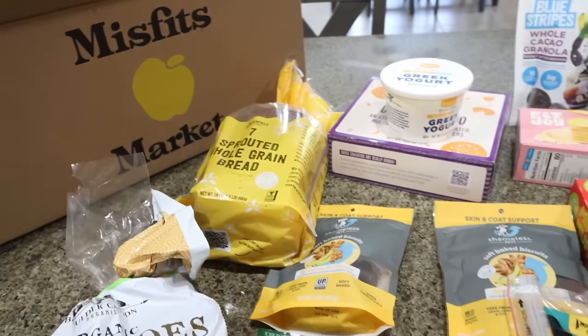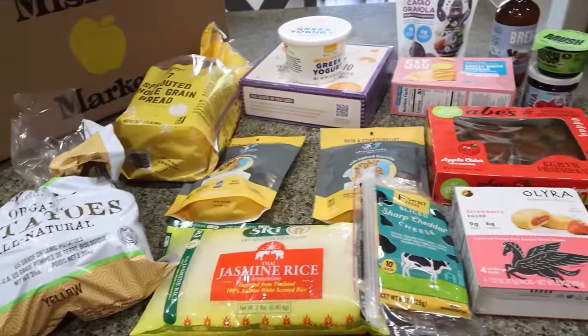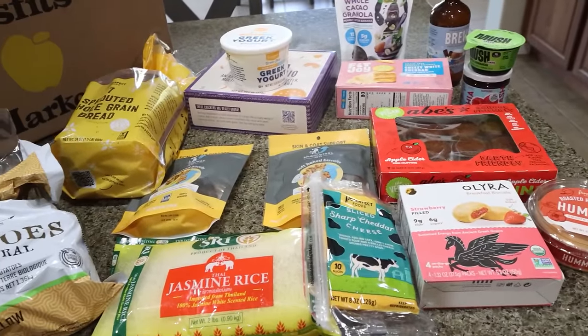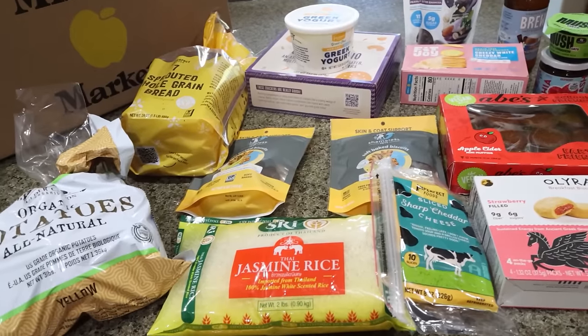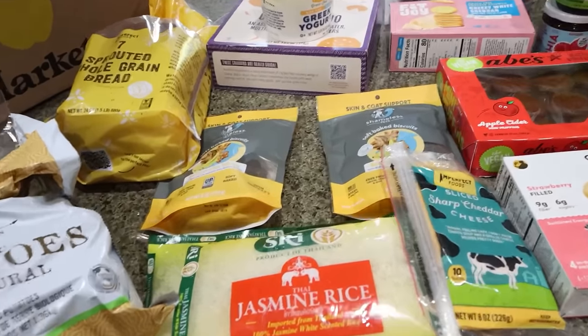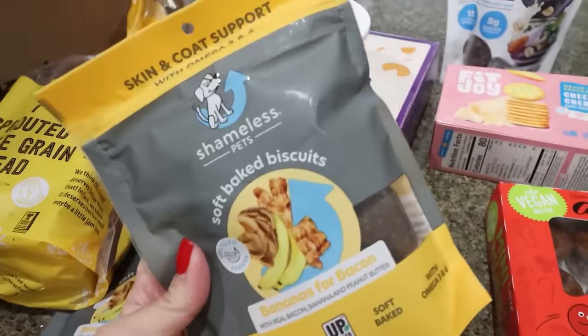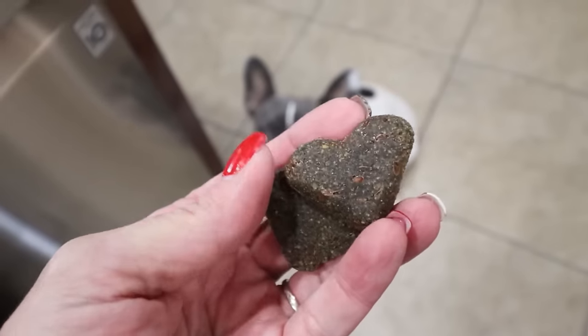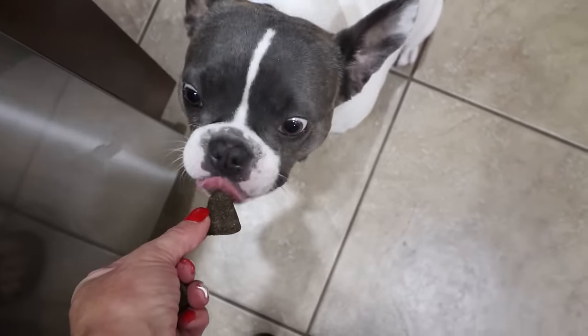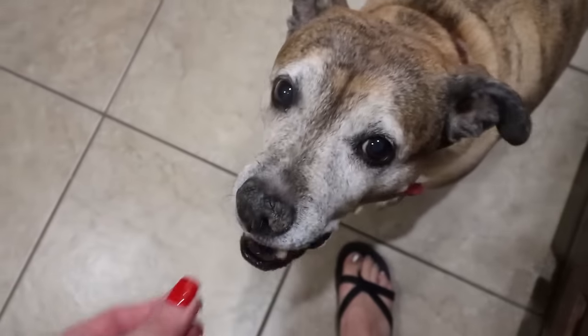So that is everything in my Imperfect Foods slash Misfits Market order. I'll link it down below for you with free groceries — click the link and you'll get free product credit. Definitely check if they're in your area, highly recommend. And we have whiny dogs, so let's give them one of their treats. They're little hearts — there you go, buddy. There you go, Nug.